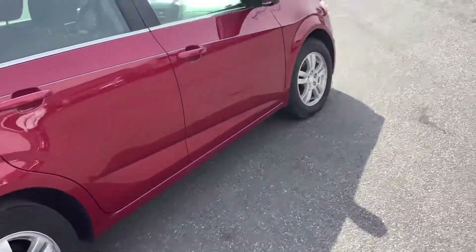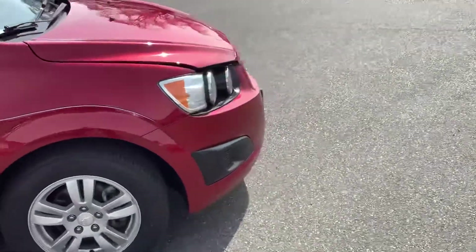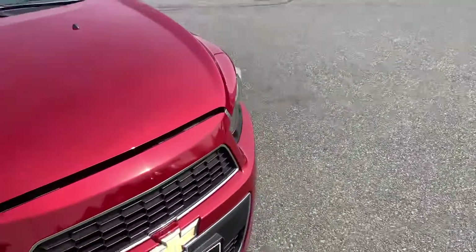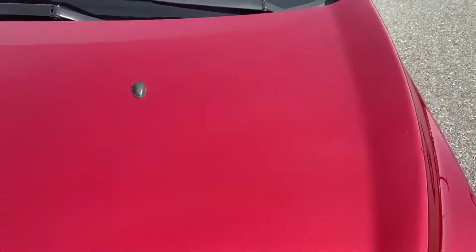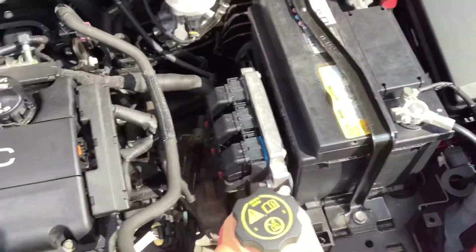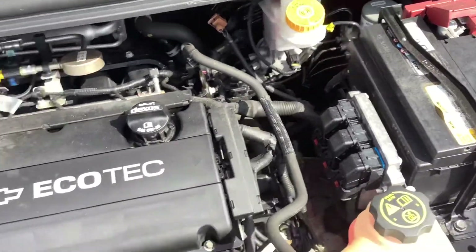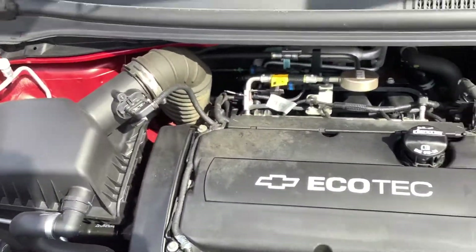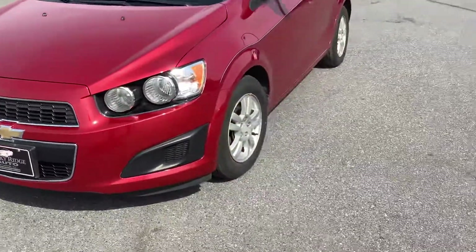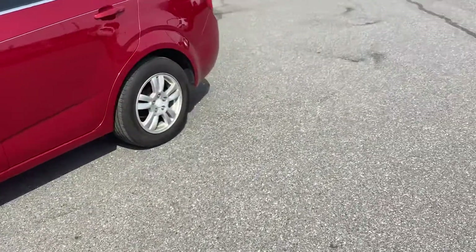This is the LT model — so they would have a more basic trim package, but this one's kind of a middle package. So it has all your standard power features. Under the hood it's a 1.8 four-cylinder. Everything looks easy to get to — nice clean engine compartment. This car, as well as all of our cars, has had recent inspections, brand new oil changes, and is serviced and ready to go.